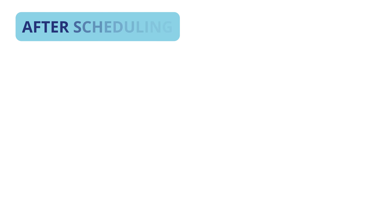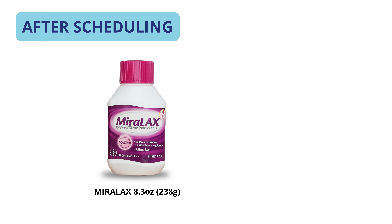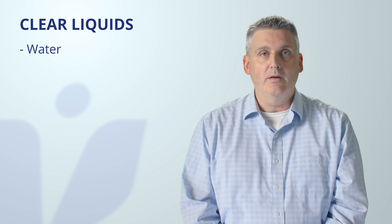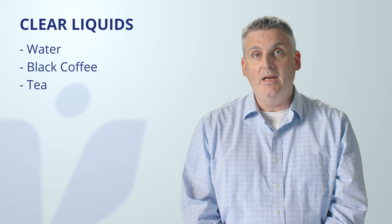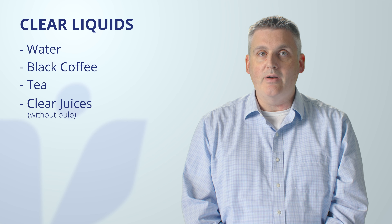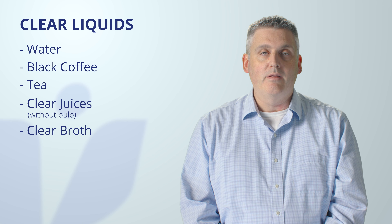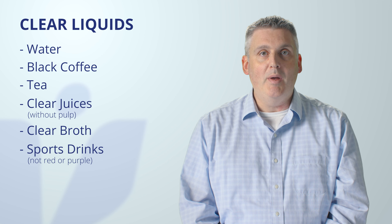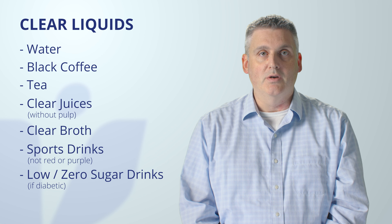After scheduling your colonoscopy, you need to purchase over-the-counter items at your pharmacy or supermarket. These include one bottle of Miralax, 238 grams in size, and four Dulcolax laxative tablets. You will also need clear liquids such as water, black coffee, tea, clear juices without any pulp, clear broth, or sports drinks that are not red or purple in color. If you are diabetic, please choose low sugar drinks.